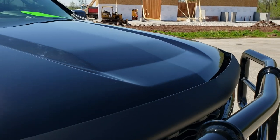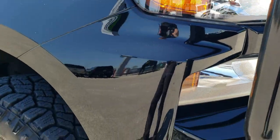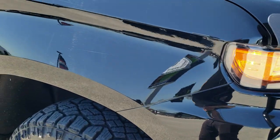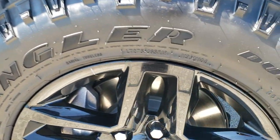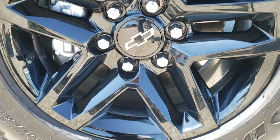The blacked out grill with the Z71 logo also has a nice bug shield on it. The hood is in excellent condition — I didn't see any dents or dings. The passenger side fender is in excellent shape as well, no dents or dings, and the passenger side rim has no scuffs or scrapes. Really nice condition.